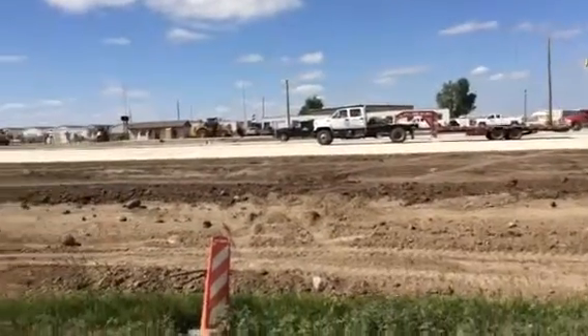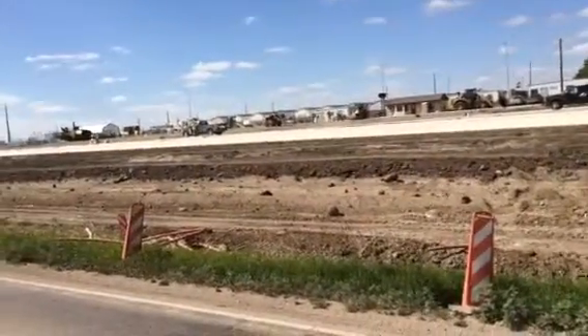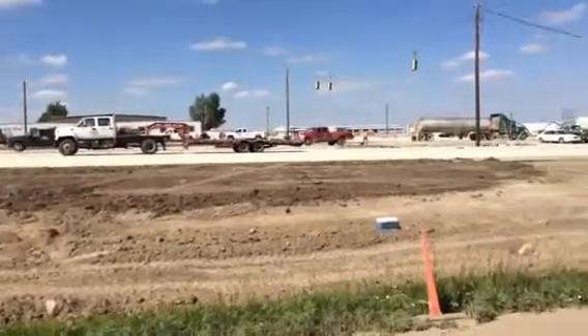Hey cool people, Dan from 8 Gorillas. I'm just sitting here in traffic. This is the kind of construction that's going on like everywhere around here.